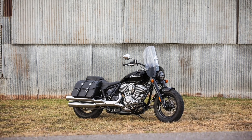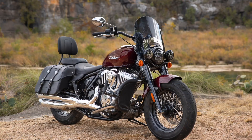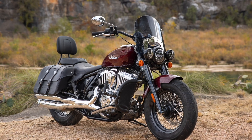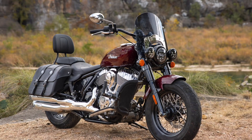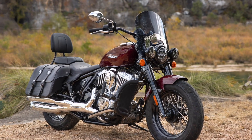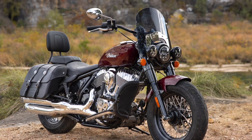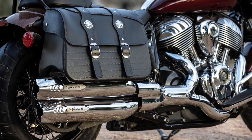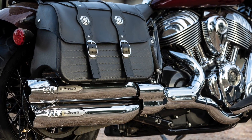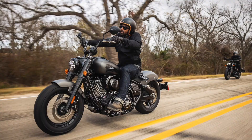Designed for comfort and practicality, the range-topping Super Chief Limited stands apart with a quick-release windscreen, black leather saddlebags, a touring seat with passenger pad, footboards, and traditional cruiser handlebars. Like the Bobber Dark Horse, it features 16-inch wire wheels, a large headlight bucket with nacelle, fork covers, and tops it all off with a traditional full chrome exhaust.